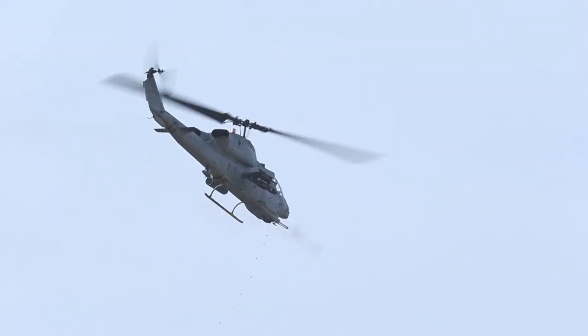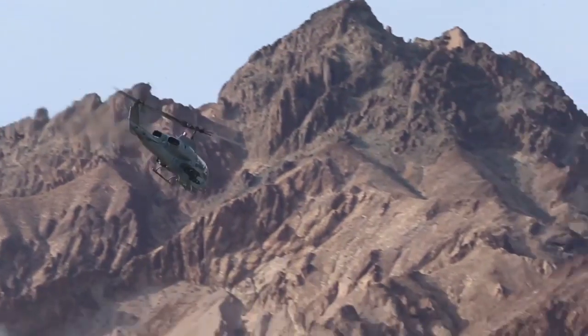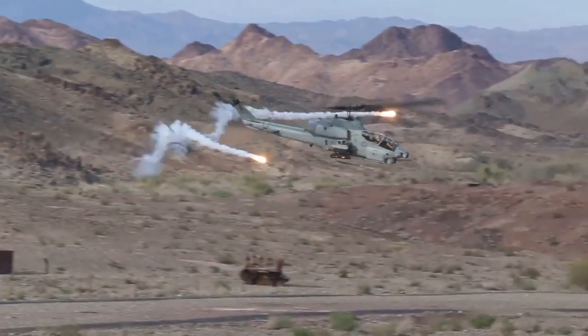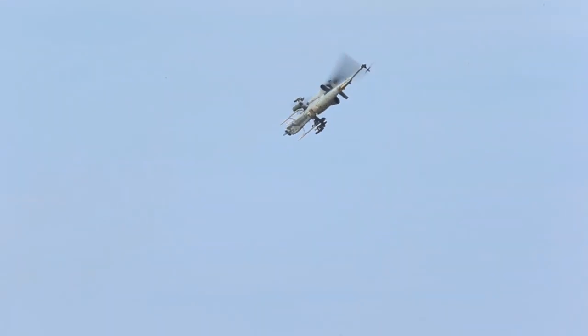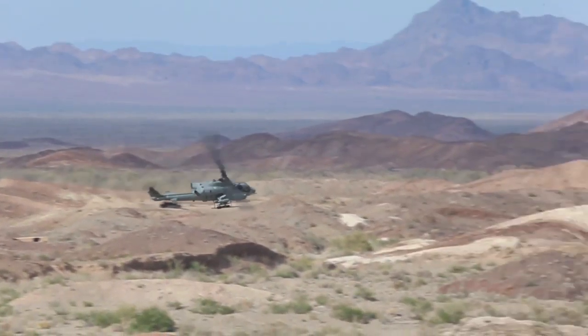Roughly nine years later, the Marine Corps was looking for a new helicopter to use. However, in 1981, Congress denied the Marine Corps funding to purchase the AH-64 Apache. So the Marines investigated changes that could be made to the AH-1T. The changes included systems upgrades and the ability to use Sidewinders and Hellfire missiles. Congress approved these changes, and the AH-1W Super Cobra was introduced in 1986.